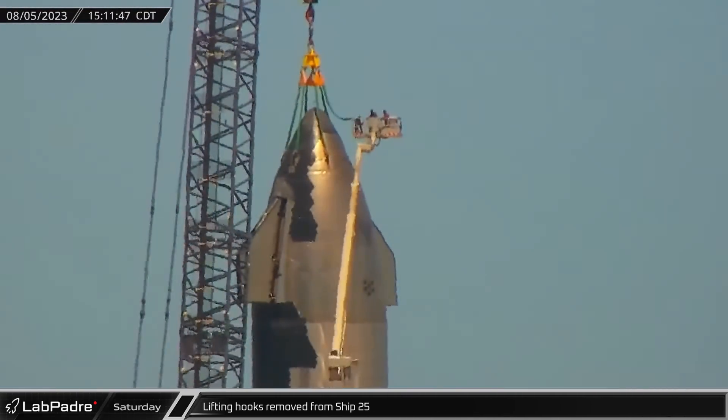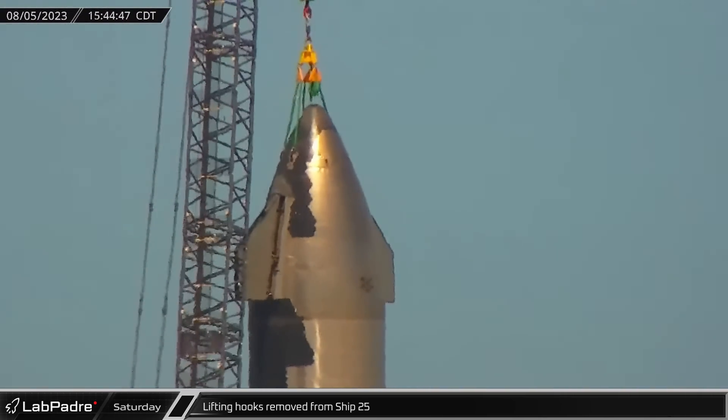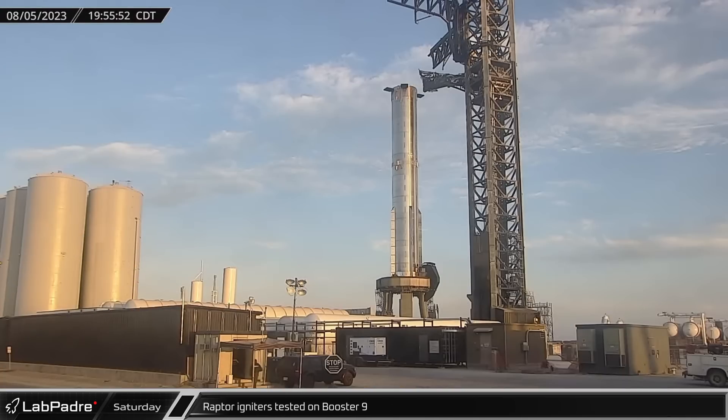With Starship 25 safely freestanding on the transport stand, the lifting hooks were removed from the ship. Back at the launch site, the Raptor igniters could be heard being tested on Booster 9.